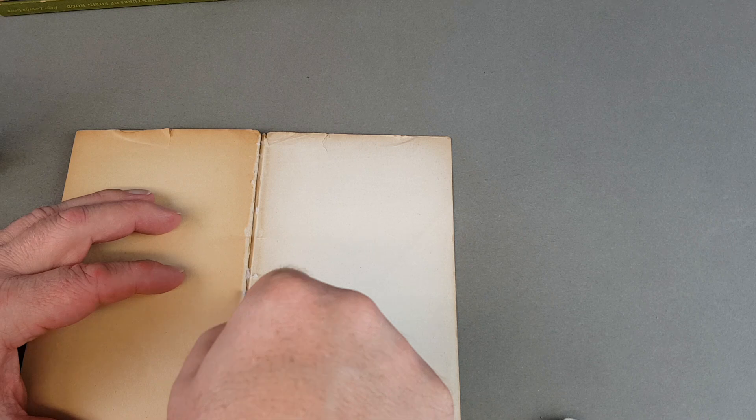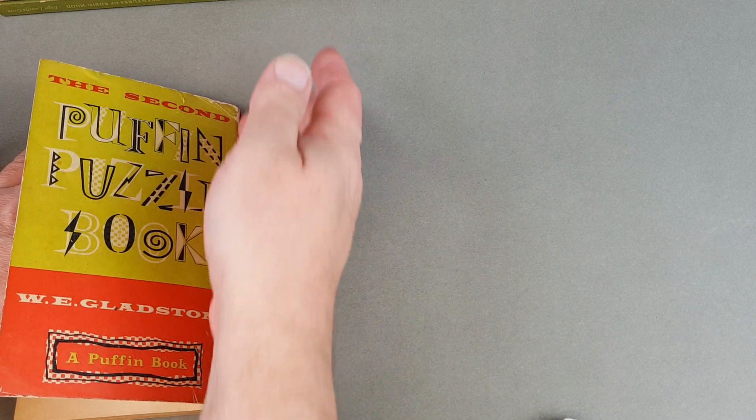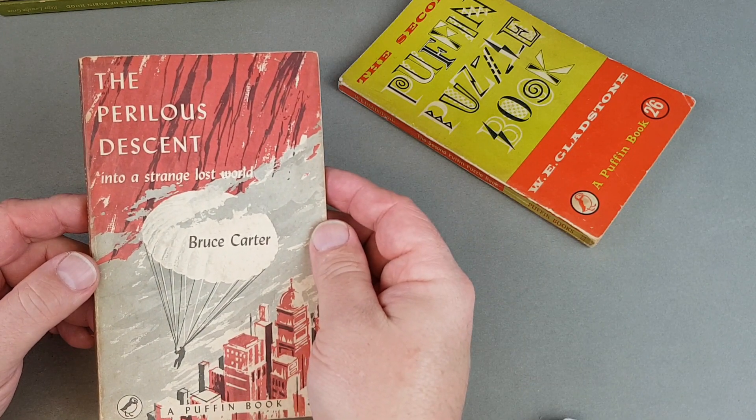There are people who just collect the Puffins, and that's not me — I've always loved the books for what they are but collected them because of the Penguin connection. Now there are a whole range of Puffin Picture Books and I've got maybe 40 to 50 of the 119 they did. It's not something I've ever really pushed to track down, but now that some of the other series are coming to a close I might be tempted to try and get a few more. On the whole, apart from a few exceptions, the Puffin Picture Books are fairly plentiful and not many are really ridiculous money.